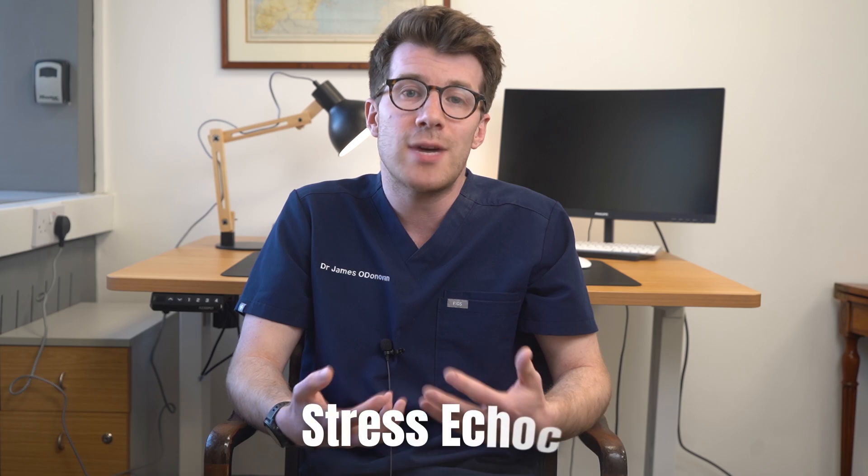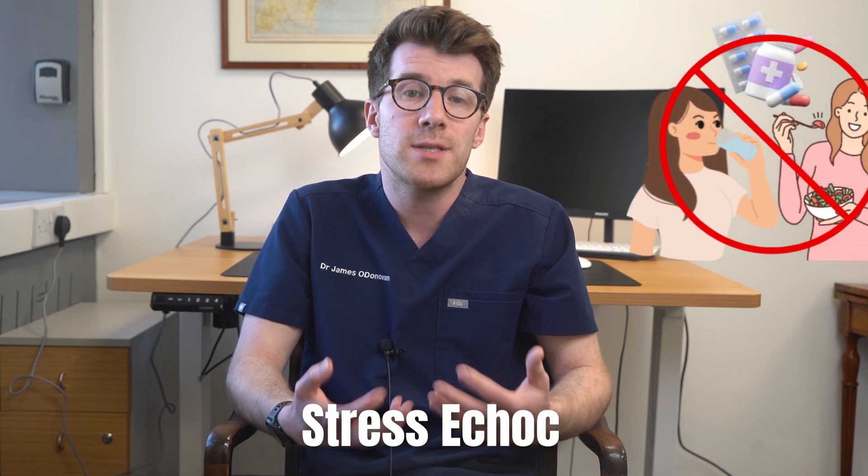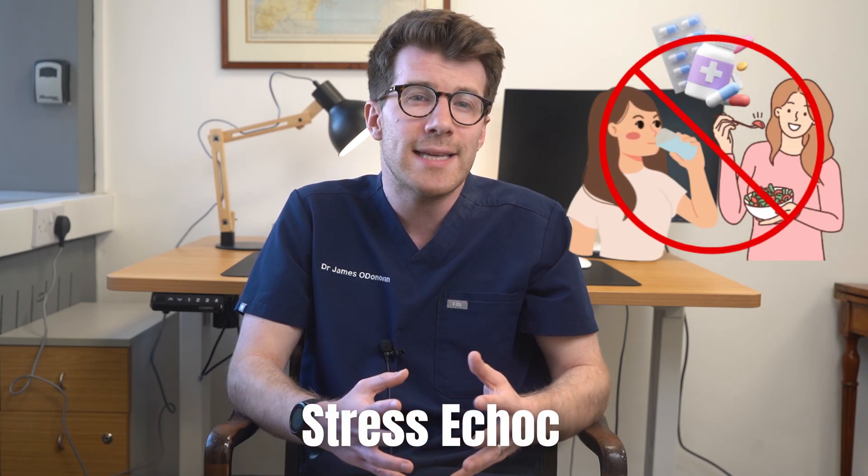In terms of preparation for your echocardiogram, you can usually eat, drink, and take your medications as normal unless specifically stated otherwise. The general exception to this is for a stress echo, when you might need to stop certain medications as well as avoid eating for a few hours before the test, but again you'll receive specific instructions from the hospital beforehand.